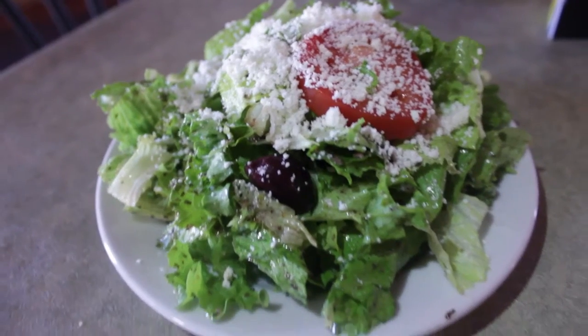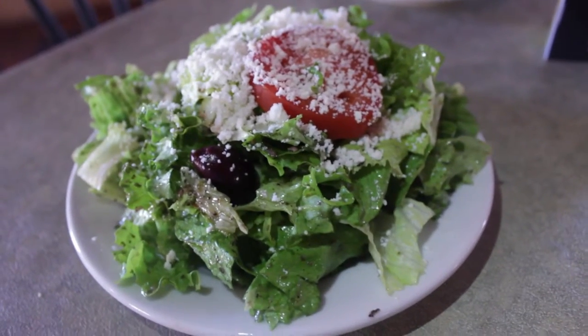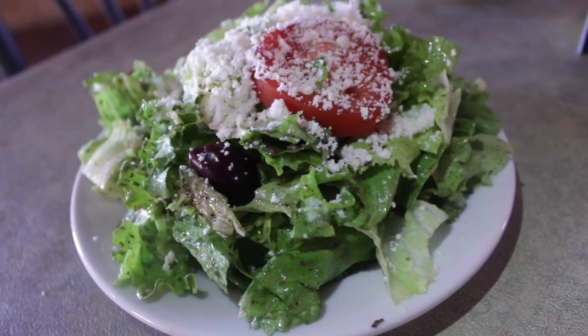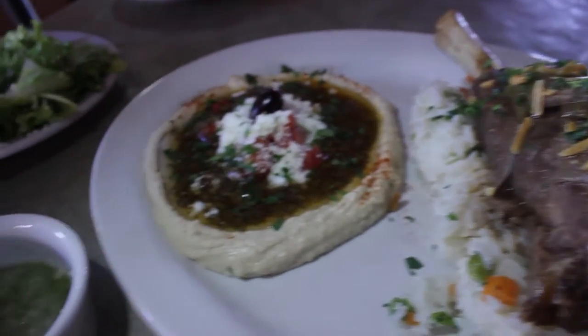Their Mediterranean salad — cheese, olives, tomatoes, and seasonings make for a great start to the meal. They also have a new sauce called Athenos Green Sauce. It's a green pepper sauce, it's made with all natural peppers, and it's really great.